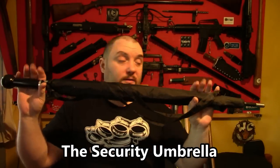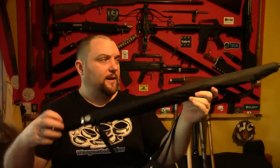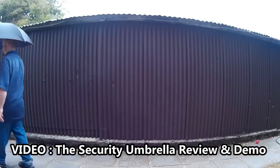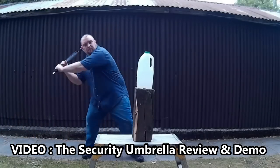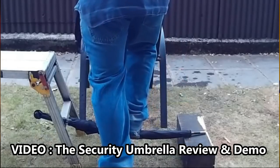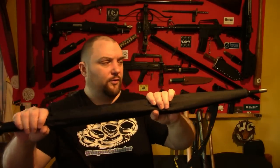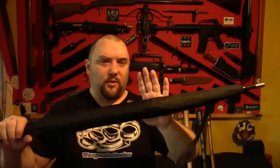An umbrella is quite a good item to give you a bit of reach if you need it. This one is actually the security umbrella — a heavy-duty self-defense umbrella you can still purchase online. It comes with a case you can carry almost like a backpack. The shaft is an extremely strong material, with a metal ferrule on the end and a very strong handle — extremely durable.